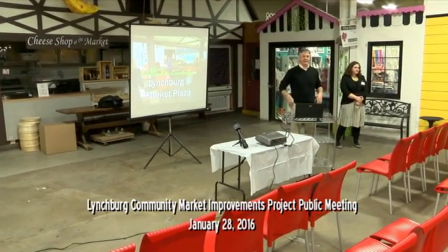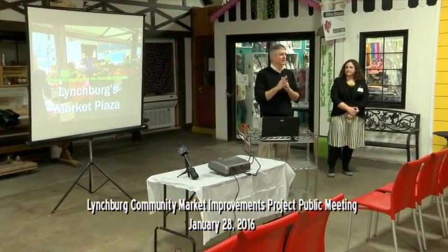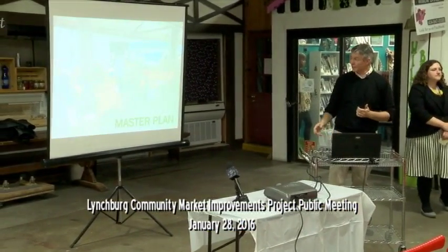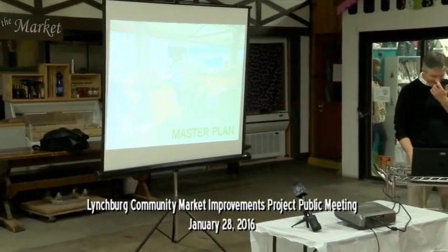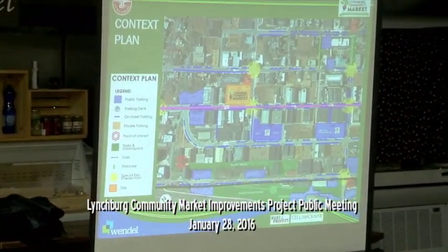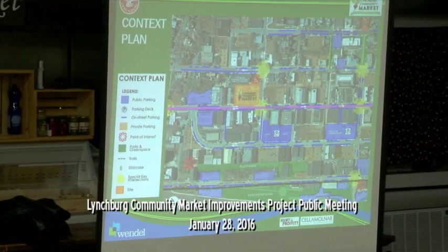Thanks everyone. We're going to show, as Ron said, a number of quick options and generate some discussion. We can go over and take a closer look at the boards, but we want to first get into what we'll call the master plan — the ground plane, the site plan aspect of this. Locationally, this space outside in the market already serves as kind of a downtown plaza, a downtown park, the heart of downtown.